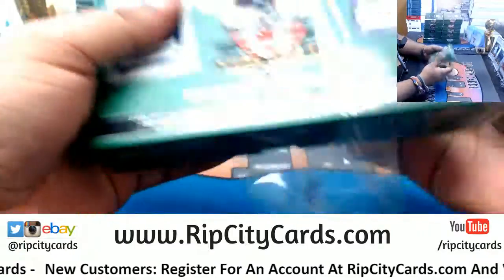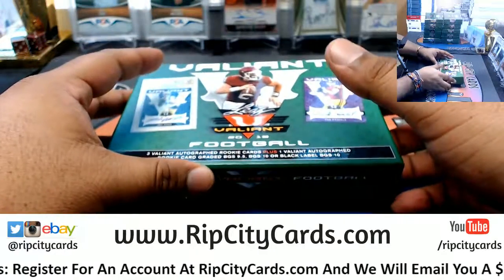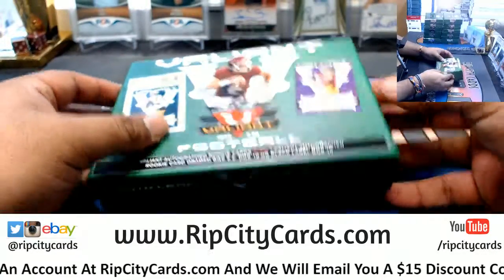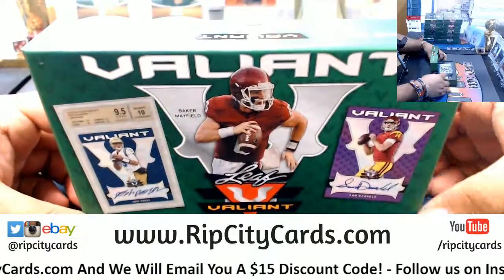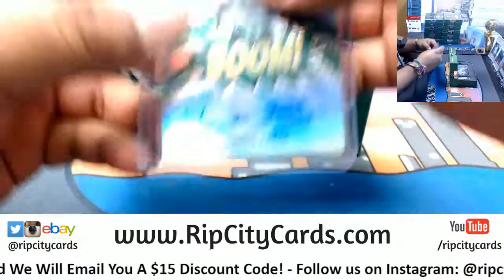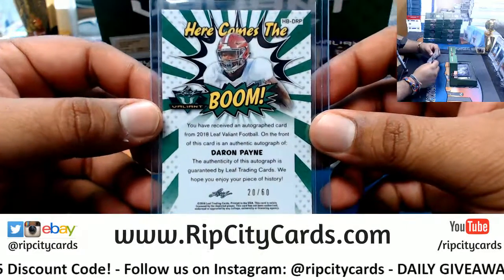Francisco, your box is next as far as the personal merry-go-round is concerned. All right, we got a Duran Payne — here comes the boom — and it's already top-loaded and sleeved. Awesome.